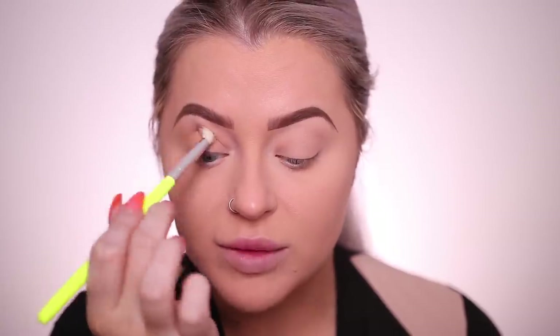Brows are on and I'm jumping into the BH Cosmetics Festival palette. I'm only going to do a pretty easy look because I want to focus on the Too Faced Better Than Sex winged liner. I think I'm going to do that neon trend — neon in the inner corner with a neutral eye. Starting with the shade Experience, which is a light tan. BH has been coming out with so much stuff lately and I'm really liking a lot of it. I'm just going to blend this in as a light transition shade.